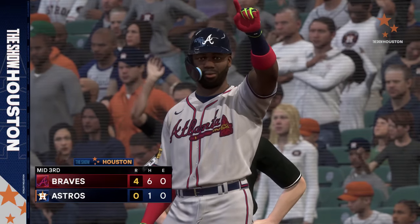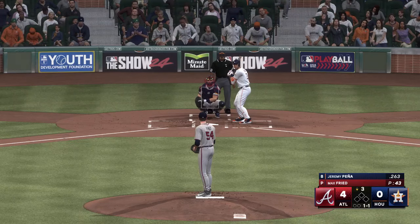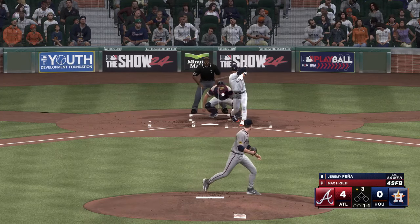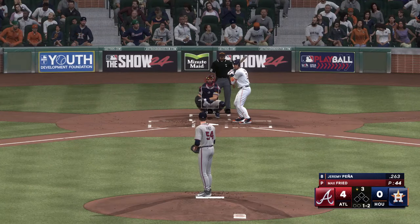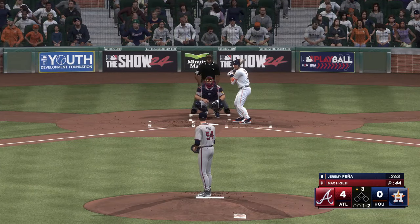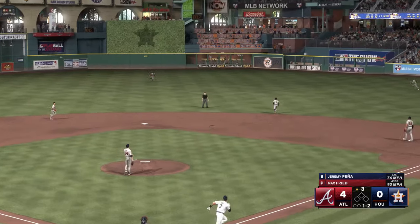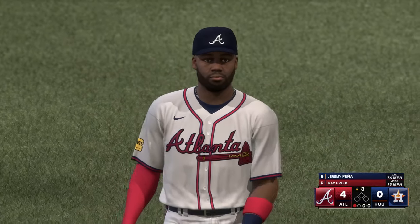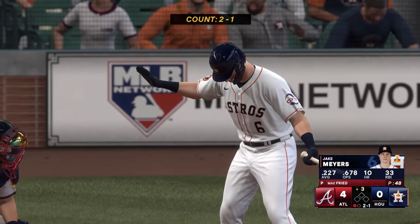You're dialed in to the show. Back here at Minute Maid Park, ready to go for the last half of the inning. Here's the shortstop at the plate — Jeremy Pena. Foul ball — one-two. High fly ball out to center field, no trouble — puts it away for the out. One down. The center fielder Jake Myers getting ready to hit.